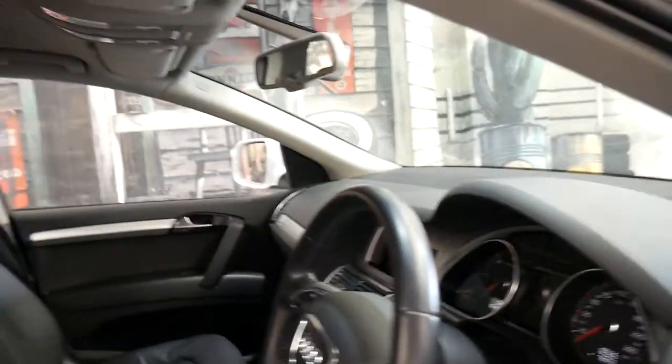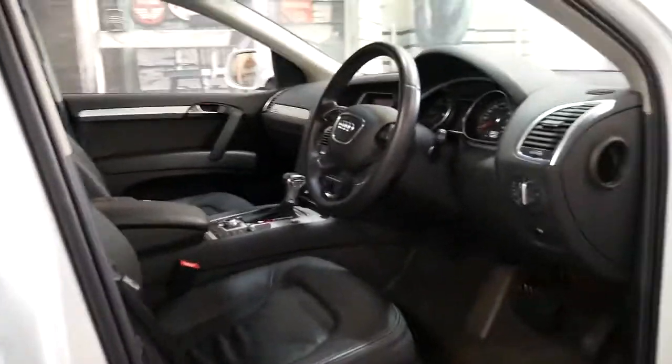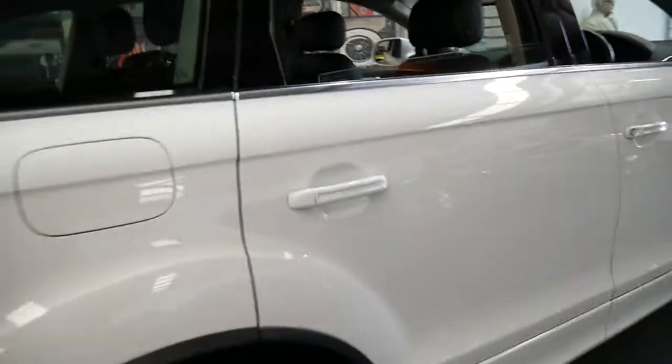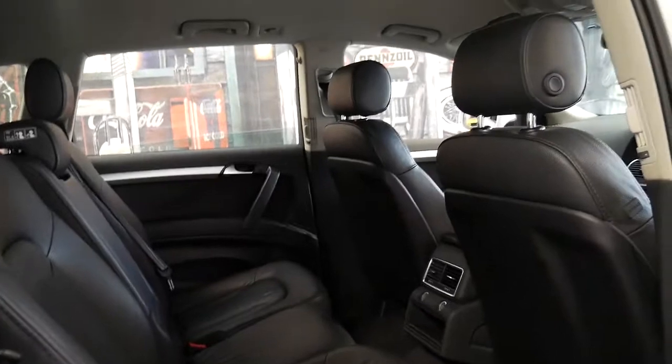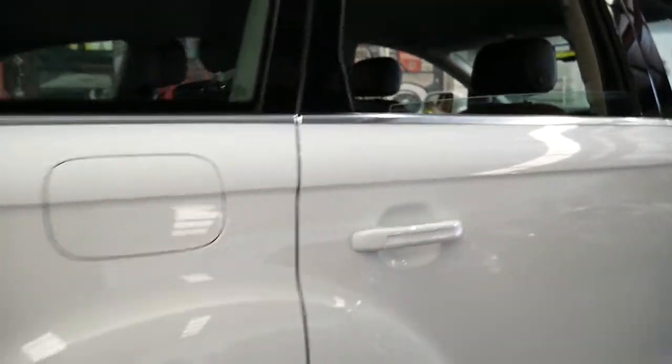This car is in immaculate condition. It doesn't have the big panoramic roof, but in a lot of ways that's a good thing, especially if you live near the beach. Because if you get sand and grit in those panoramic roofs, they can fail and are very costly to repair. We actually have clients call us specifically asking for Q7s which don't have the large sunroof.